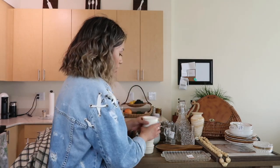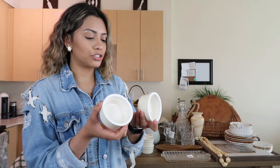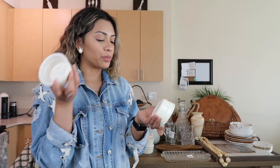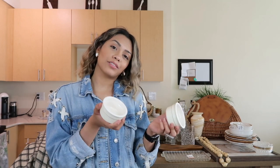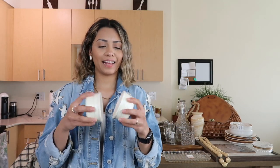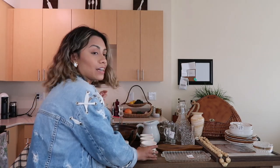I found these at Value Village — just little ceramic dishes that are dishwasher, freezer, and microwave safe. I plan to use these for baking, cooking, or portioning out things when cooking — it's also called mise en place, a French term meaning to have everything in place and ready to go before you start baking or cooking. They're a little cream-yellow color and I got a whole set of six for $3.99.